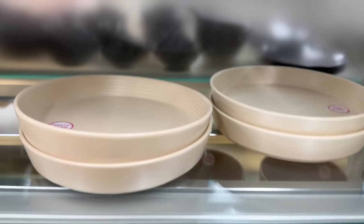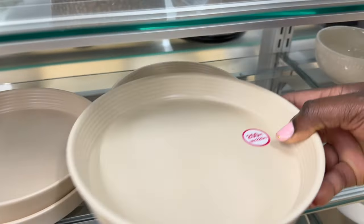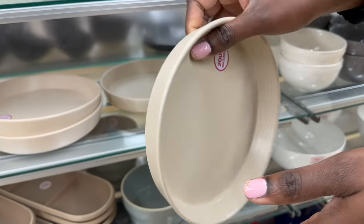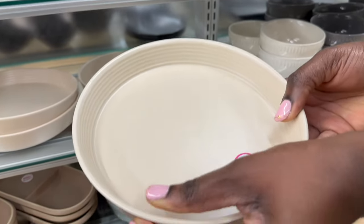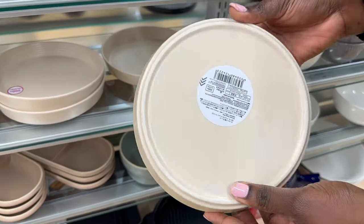Dishes range in prices and sizes as mentioned. These ones are rather new as well. The lighting might not be doing justice to the color but it's a beige color, and I like the shape, build, and how they feel in my hand.